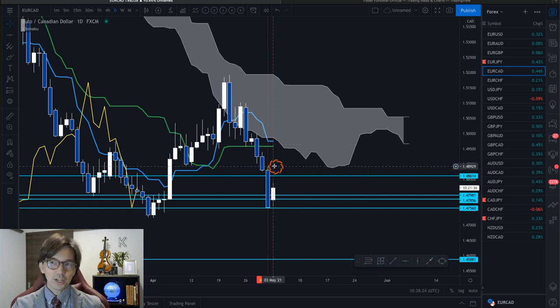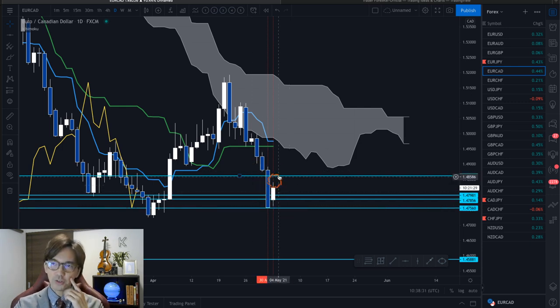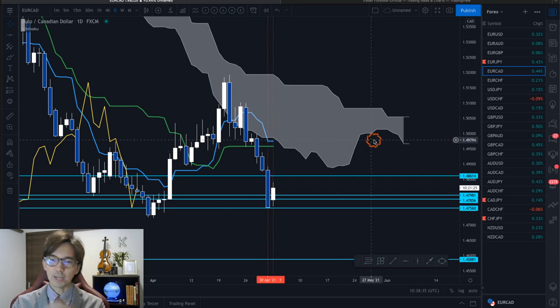If the market were going down this Monday, then I would still continuously be looking for the sell chance. But it's been retracing today, so I won't look at this one anymore.